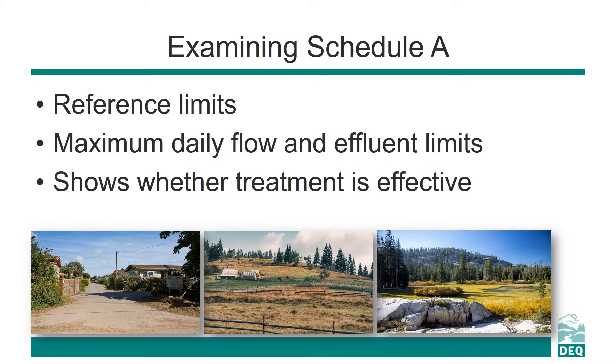On your annual report, you should have the flow information and sampling data. You will also need to use the reference limits from Schedule A of your permit. Schedule A will have the maximum daily flow and effluent limits for all of the items you are required to sample for. For example, Schedule A may show that the limit for total nitrogen in the effluent is 150 milligrams per liter. A sample result with a higher number indicates that the sewage may not be treated properly and the system may need to be checked out for maintenance or cleaning.